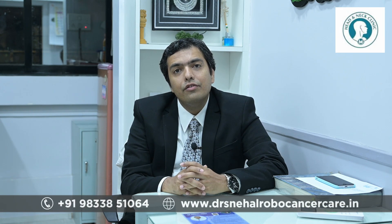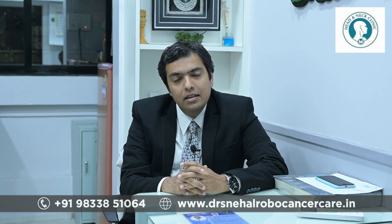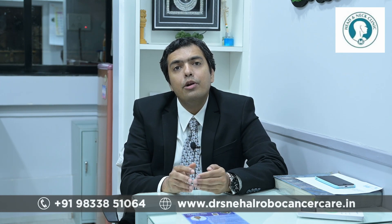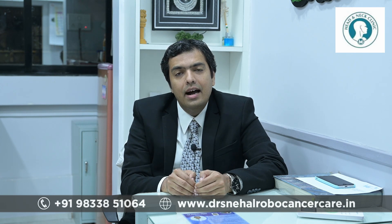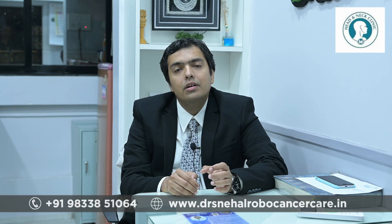There are multiple companies with multiple different kinds of robotic systems all over the world. What we use predominantly in India is the da Vinci robot — we use an SI system and an XI system. These are robots with four arms.